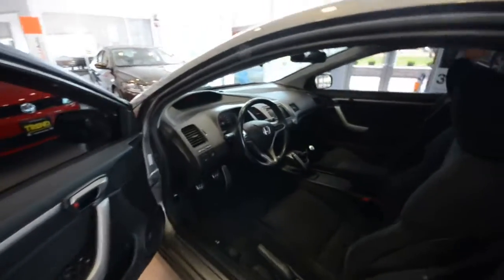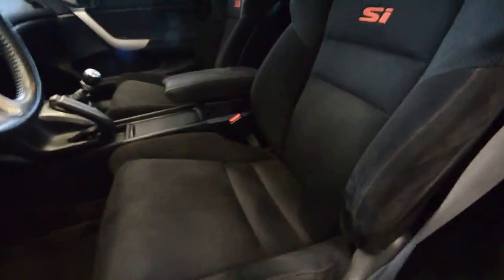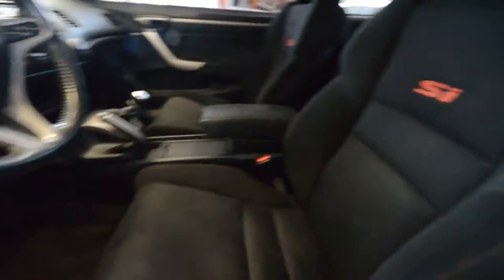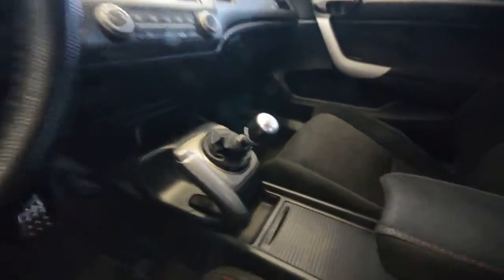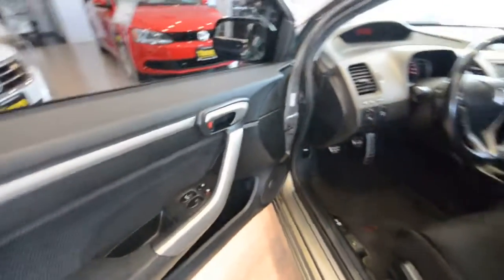Let's get inside. The SI has the sport seats — very comfortable, with red stitching, which is a nice contrast, and SI embroidered into the backs of the seats. Got a leather-wrapped steering wheel, 6-speed manual with that aluminum shift knob, aluminum pedals to match. Power windows, power door locks, power mirrors — and this one has the window tint.